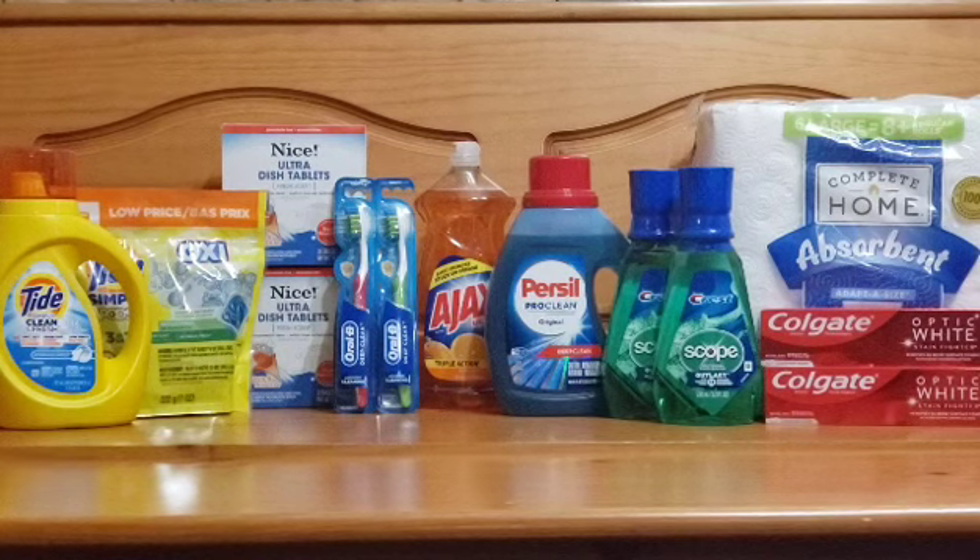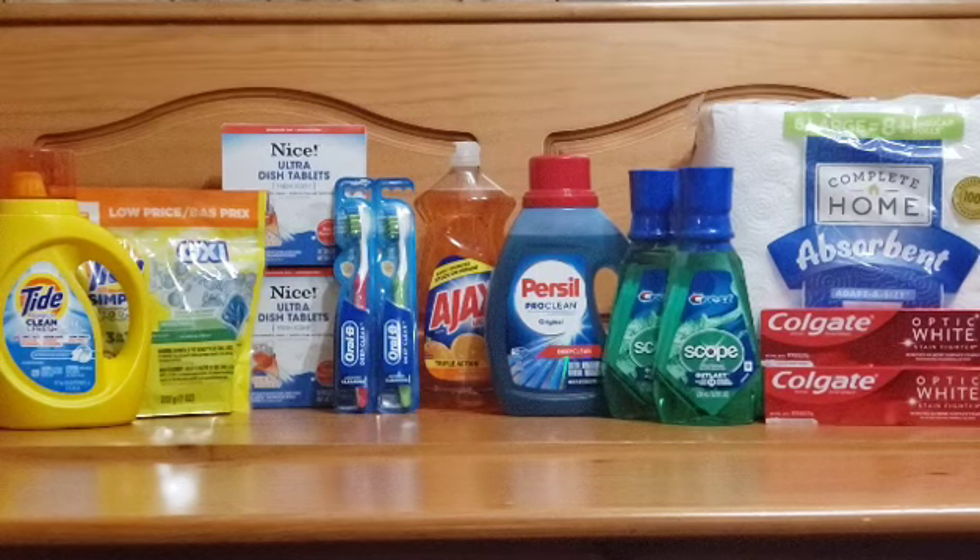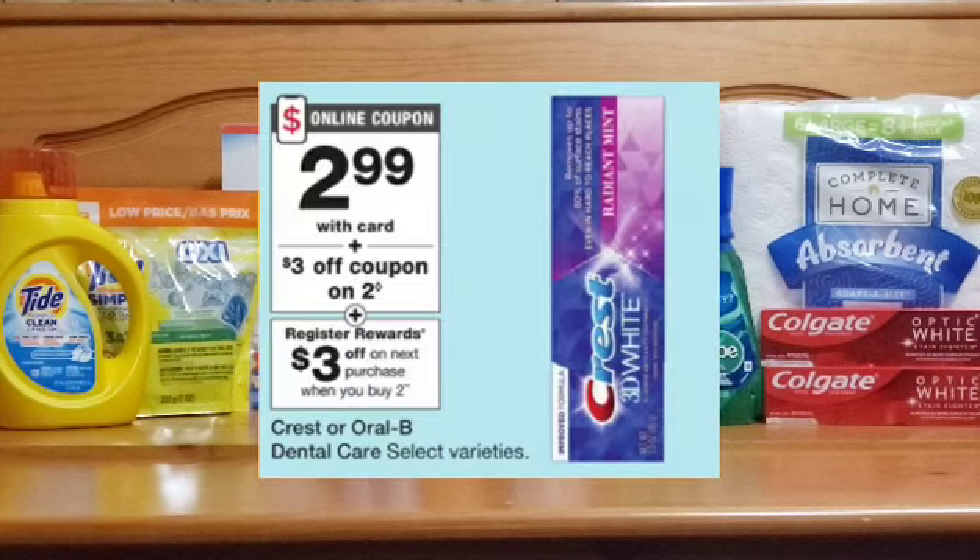The next deal is on the Nice dish tablets. This week they're on promotion — buy one get one free — and they're priced at $3.49. When you factor in the free one, that makes your total approximately $1.75 a box. That is the 20-count tablet box.